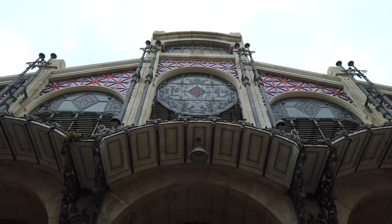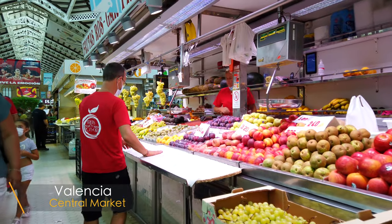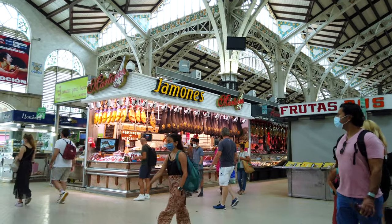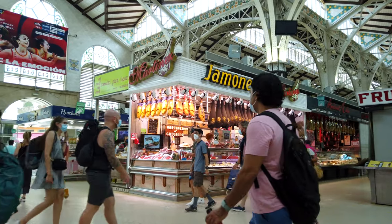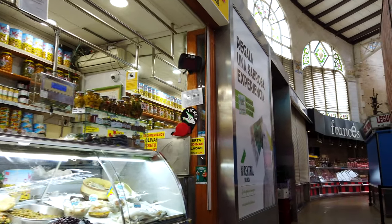By far one of our favorite places in every major city in Spain is the central market. We are currently at the Central Market of Valencia, where you will always find the freshest food and local ingredients — paella, drinks, beer. We totally recommend coming to explore the Central Market, having a walk, and trying as many different foods, fruits, and drinks as you can.